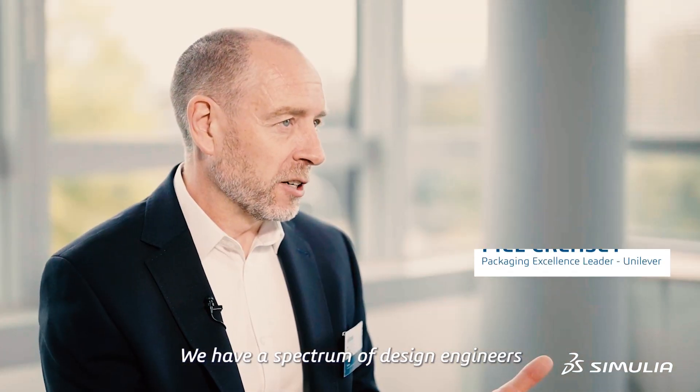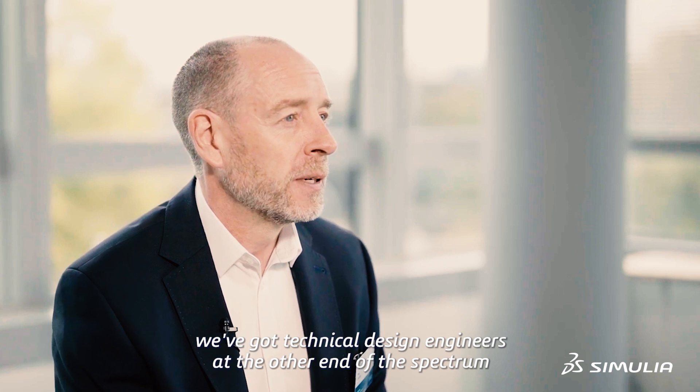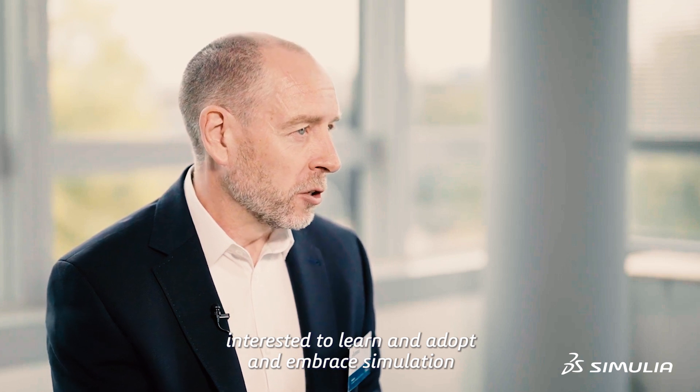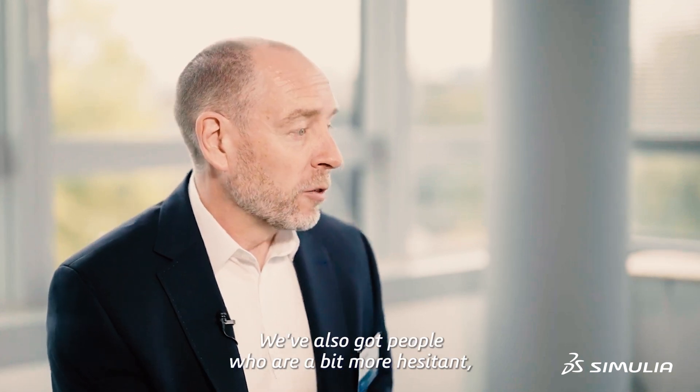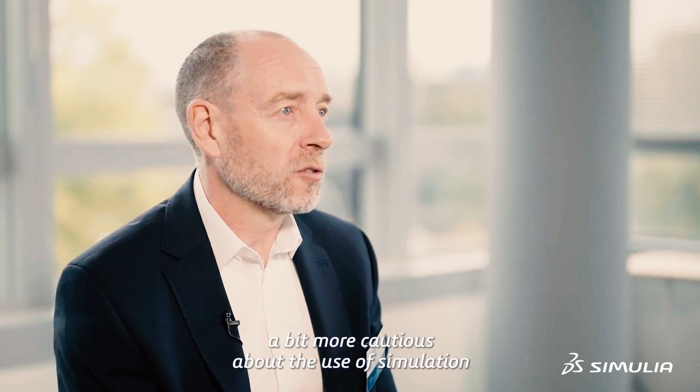We have a spectrum of design engineers. We've got very creative engineers at one end of the spectrum, and technical design engineers at the other end. We've got some people who are very curious, very interested to learn and adopt and embrace simulation and really try it out. We've also got people who are a bit more hesitant, a bit more cautious about the use of simulation.